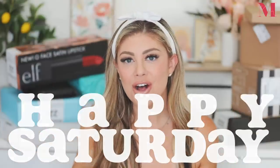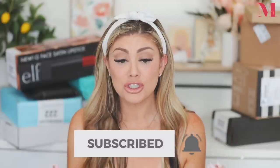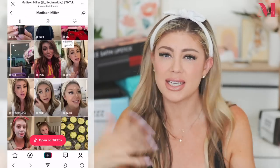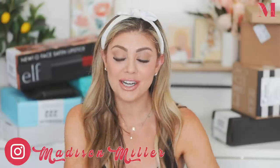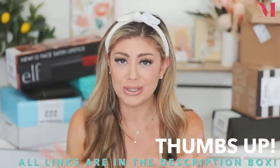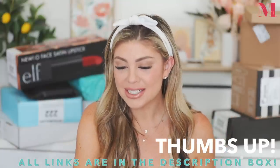Happy Saturday everyone! I hope you guys are all having a great start to your weekend. As you guys know, on Saturdays we do PR unboxings where I get to show you guys the new launches that are coming in. Make sure you're following me on TikTok at underscore life of Maddie underscore, and on Instagram at Madison Miller. Everything that I show in this video will be linked down below.